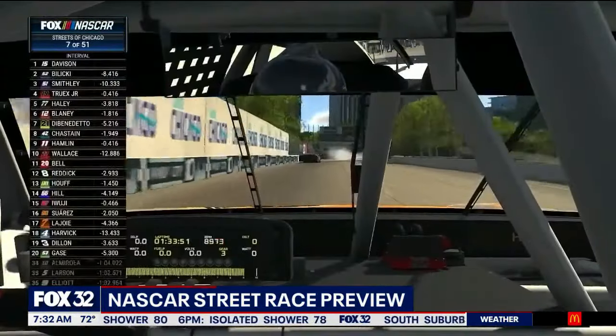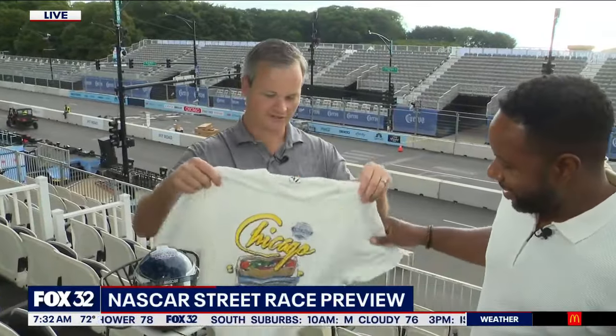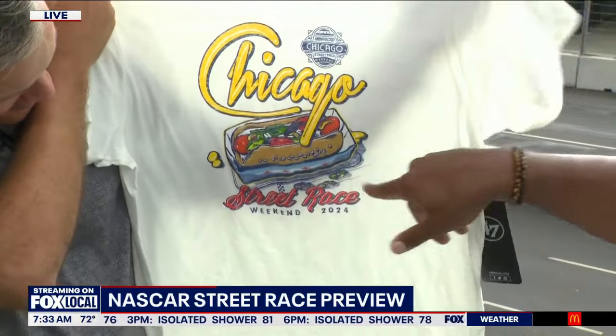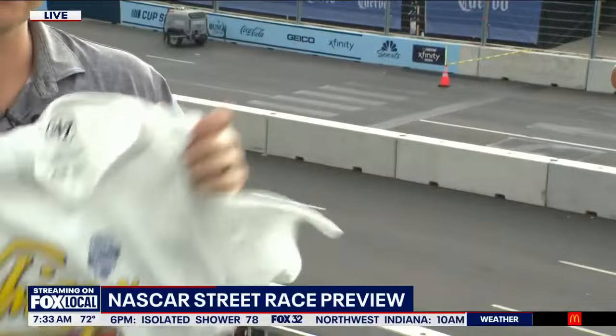We've got a lot of treats — a little show and tell for us. Here's a great piece from 47 Brand that incorporates some inspiration with the Chicago hot dog along with the cars — no ketchup on there. And a lot of fun. Some really good 47 Brand products, along with other name brands like Nike, Johnny O, and Lululemon this year, which is new and we're really excited about.